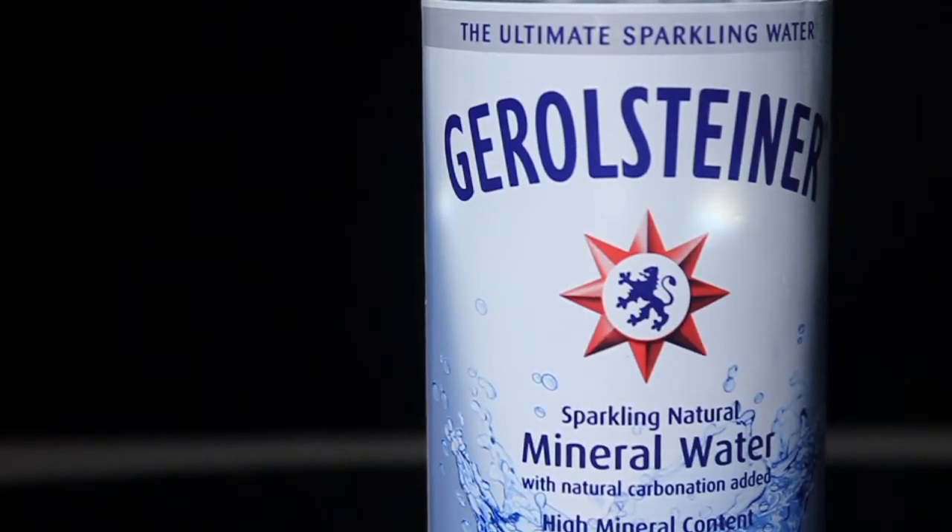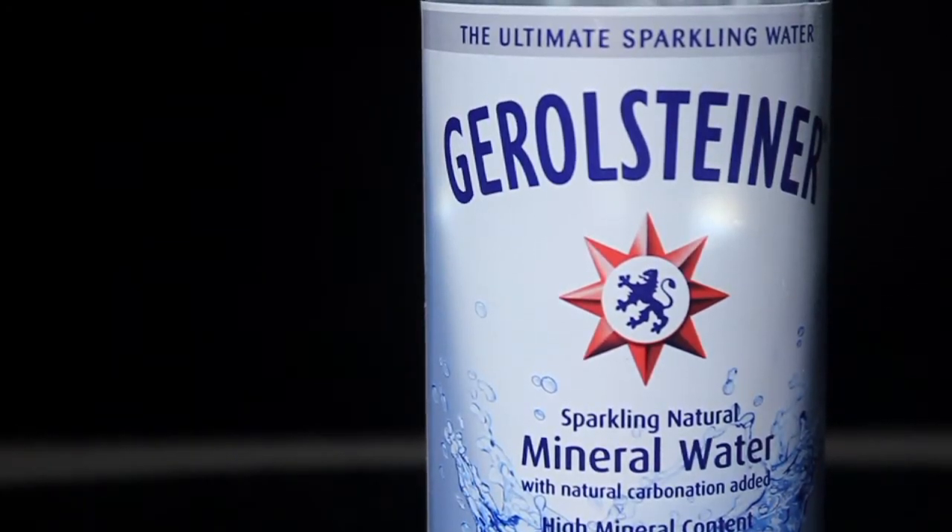Before we talk about taste, let's get into the technical logistics. This is an interesting piece, actually bottled in Germany since the year 1888. This bottle is from the Volcanic Eifel. The Volcanic Eifel is a low mountain range in eastern Belgium, western Germany.